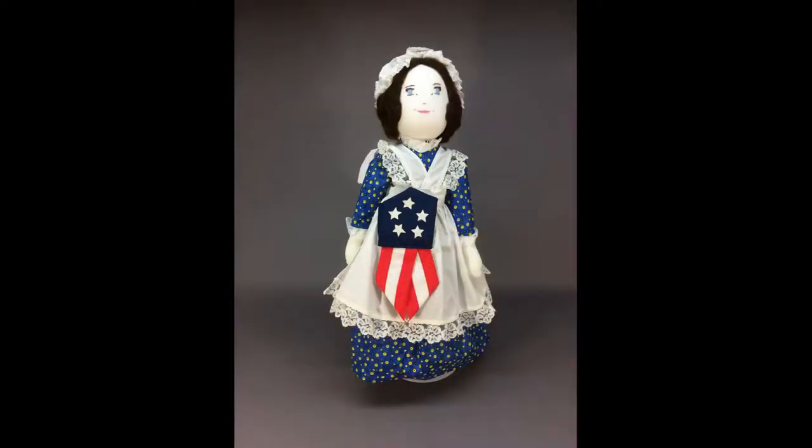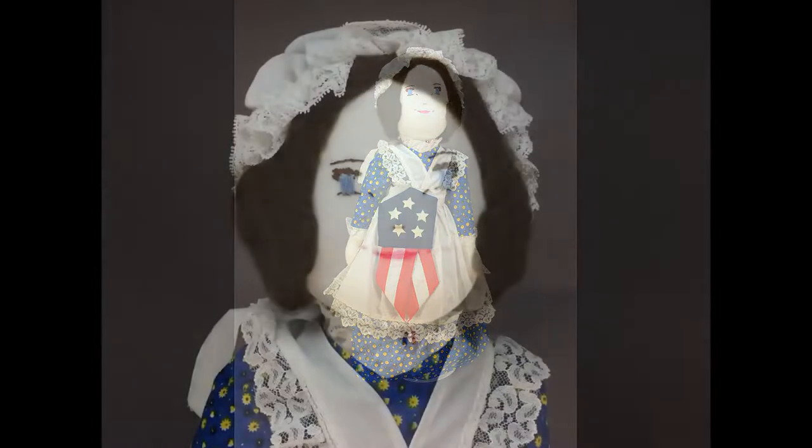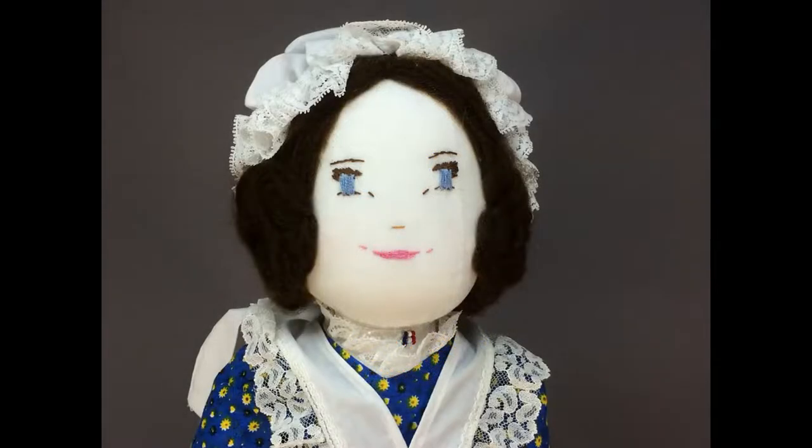This all-cloth doll represents Betsy Ross, the maker of the first American flag. She's 20 inches tall, with embroidered facial features and brown yarn hair. She's marked on her back: American Pride Collection, 1975, by Carol.